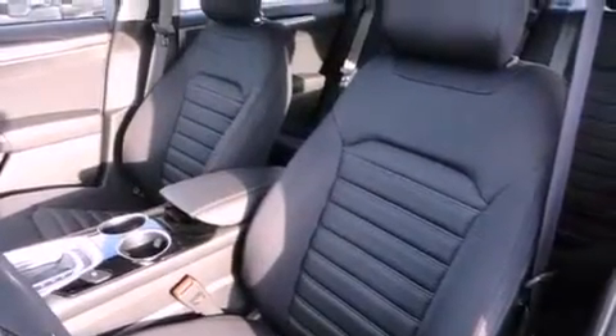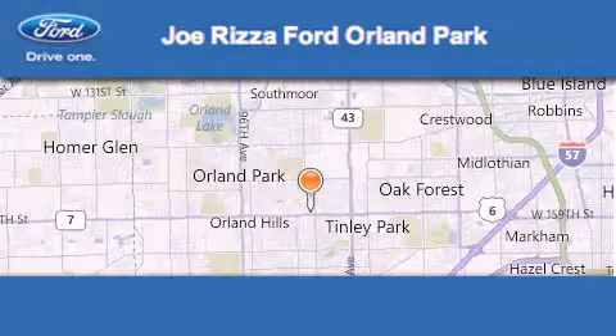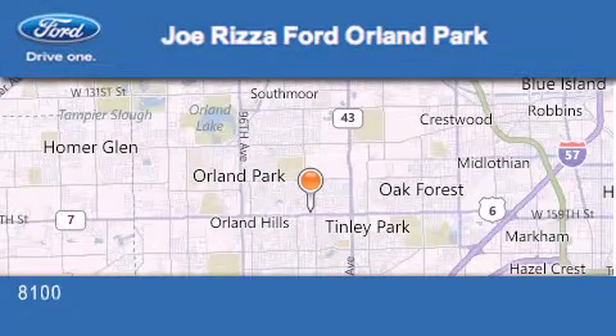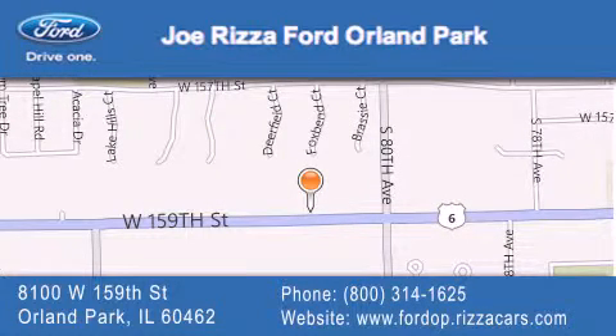Contact us today to schedule your opportunity to see this automobile in person. Joe Rizza Ford Orland Park is located at 8100 West 159th Street in Orland Park. Our goal is to exceed all of your expectations to ensure that you'll return for future visits.